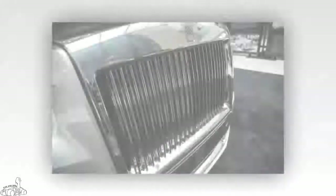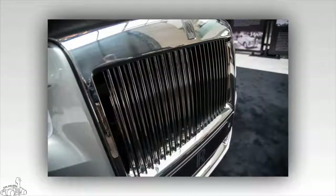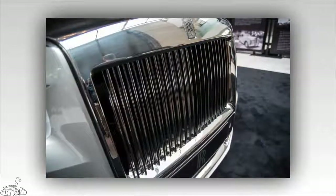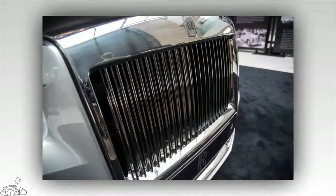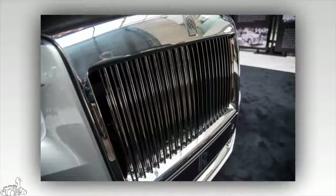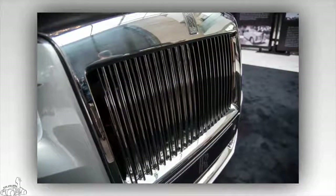The new generation Rolls-Royce Phantom 2018 has a number of striking changes, including a high-mounted frame grille and the Spirit of Ecstasy logo positioned higher than before. The Spirit of Ecstasy logo can optionally be silver, gold, or polycarbonate if the customer requests it.